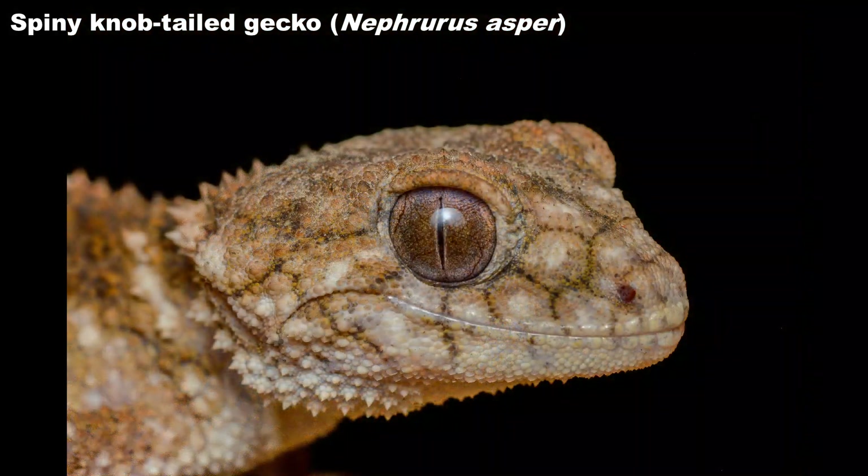Unlike a lot of gecko species, these spiny knob-tails are unable to drop their tails if grabbed by a predator. I was really pleased to find these guys and to be able to take a few shots, but the next thing we saw on the road was even better.